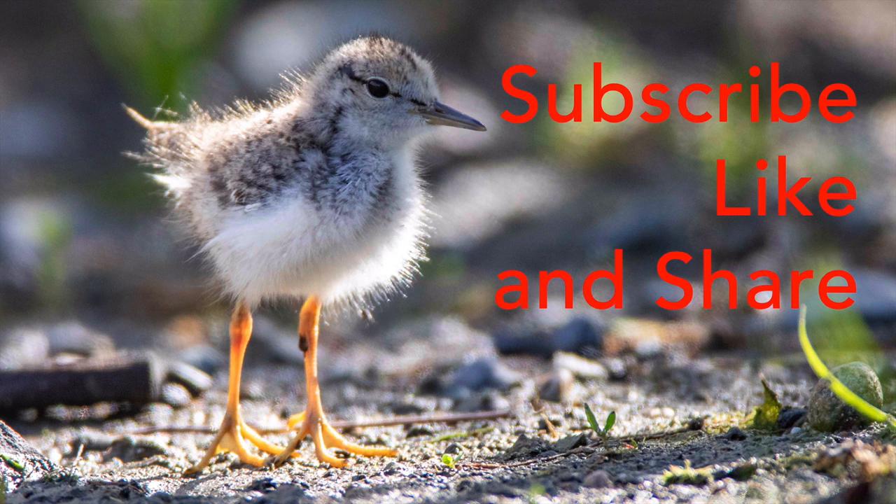Just one thing before we get started: if you want to learn more about bird photography and take better bird images, hit the subscribe button now and click on that bell icon so you don't miss any future videos.